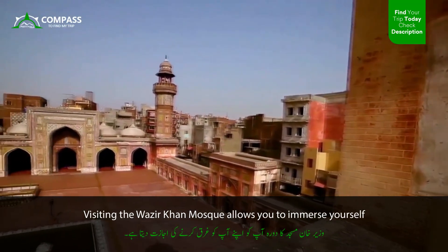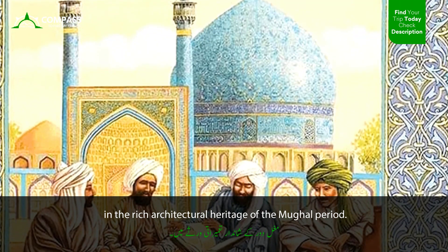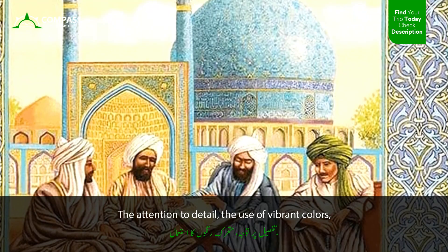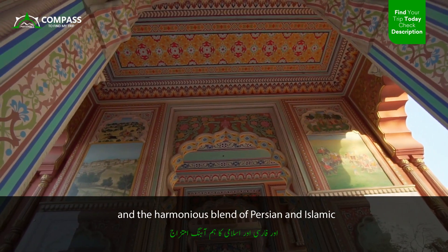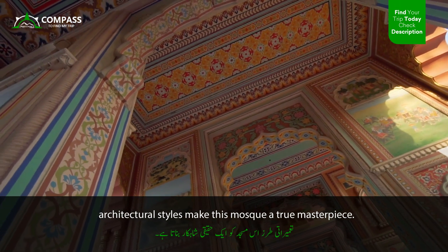Visiting the Wazir Khan Mosque allows you to immerse yourself in the rich architectural heritage of the Mughal period. The attention to detail, the use of vibrant colors, and the harmonious blend of Persian and Islamic architectural styles make this mosque a true masterpiece.